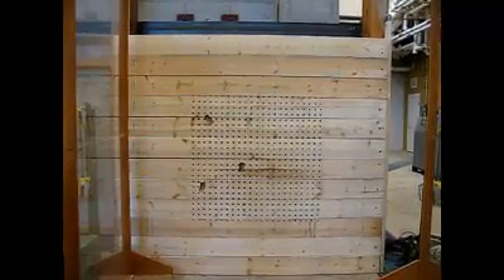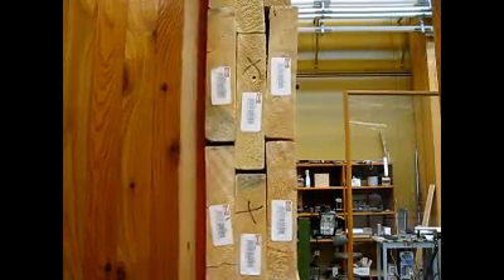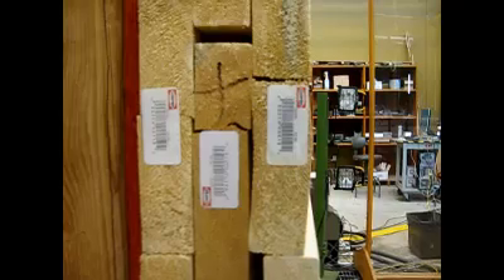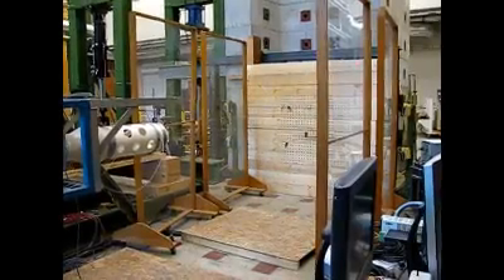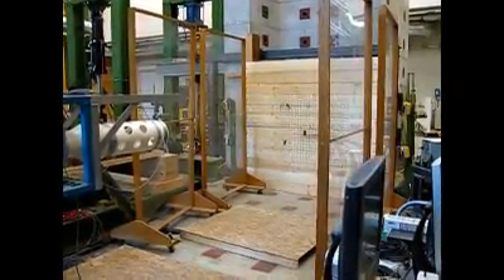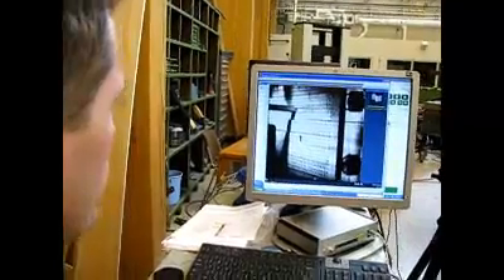We're trying to make this safe room easy for anybody to build — for a do-it-yourselfer. If you can use a nail gun and normal handyman tools, you could build this safe room to go in your house. Most safe rooms you can only put into new construction, so to make existing homes safer, we wanted something that you could carry the materials down into your basement and build it.